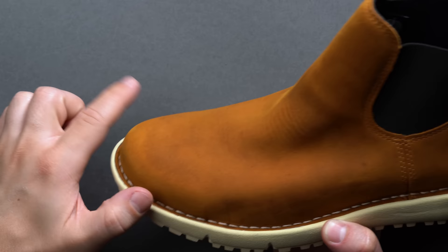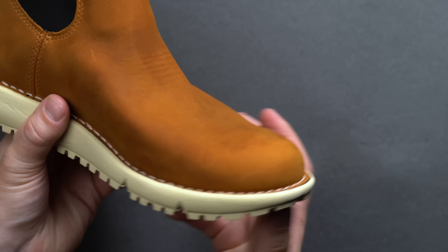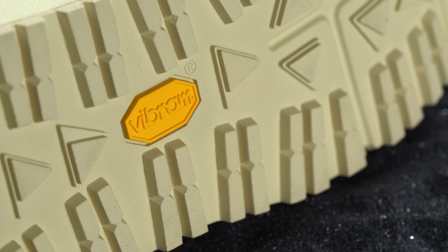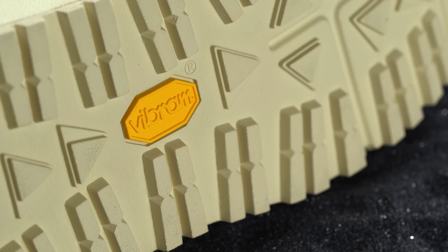Danner goes one step further and rates the Tramlines as 100% waterproof, not just water-resistant, by way of the Gore-Tex liner. There's no IP rating, but if it did, it would score high. The Tramline 917s use a Vibram SPE midsole — a combination of traditional rubber and EVA, a high-density foam — that is soft and conforming with a very quick break-in period.